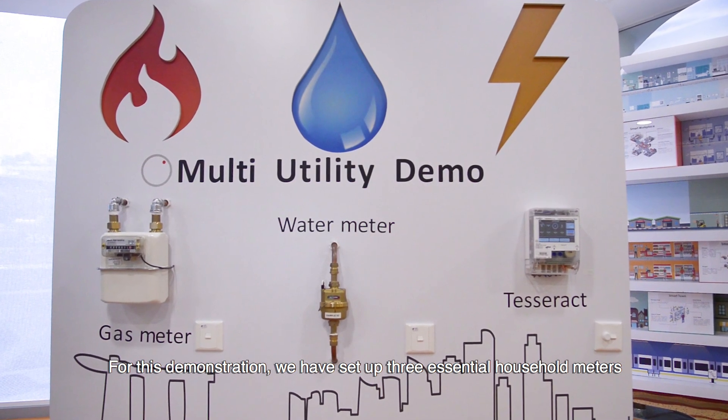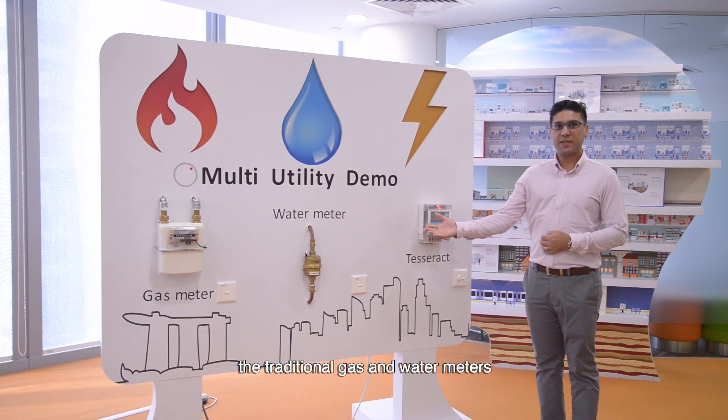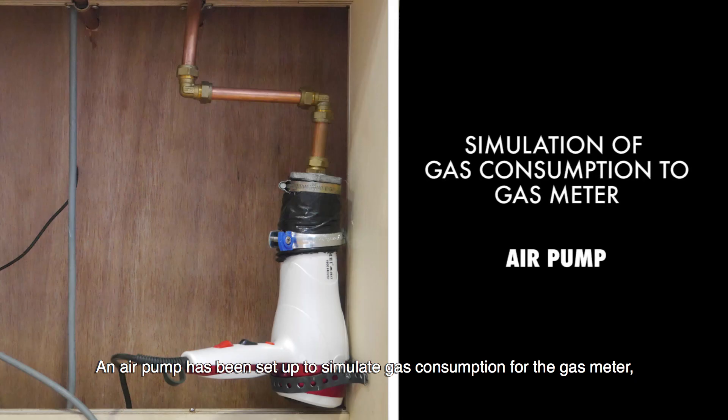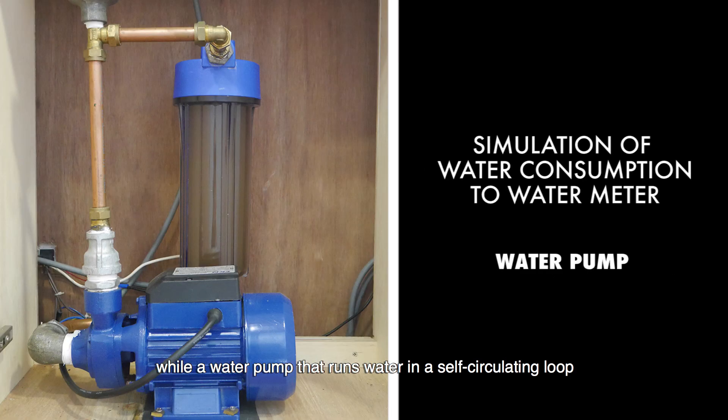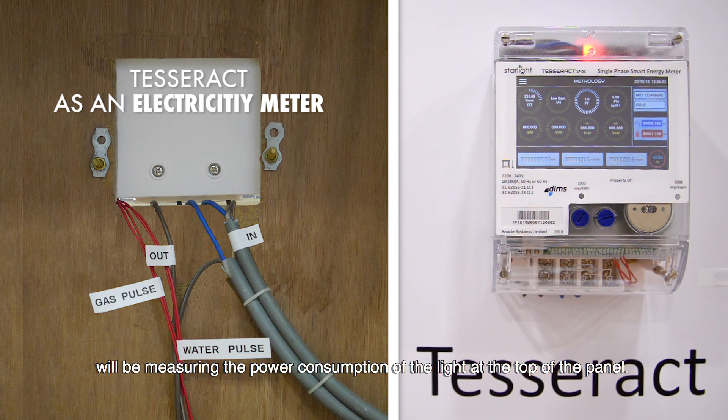For this demonstration, we have set up the three essential household utility meters: the traditional gas and water meter and the TESREC which is doubling up as an electricity meter. An air pump has been set up to simulate gas consumption for the gas meter, while a water pump that runs water in a self-circulating loop is used to simulate water consumption for the water meter. The TESREC, which is doubling up as an electricity meter, will be measuring the power consumption of the light at the top of the panel.